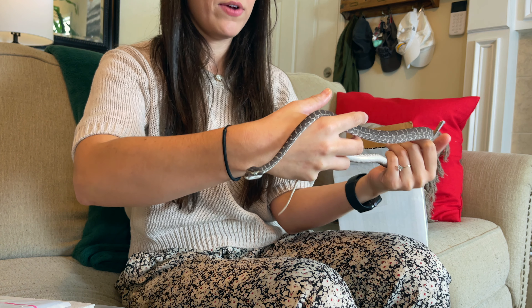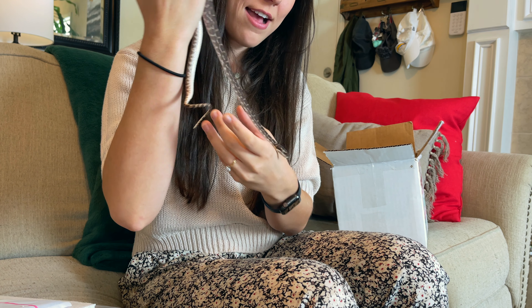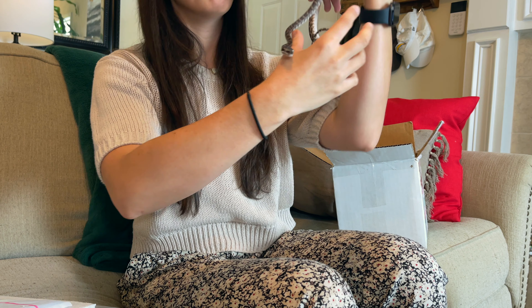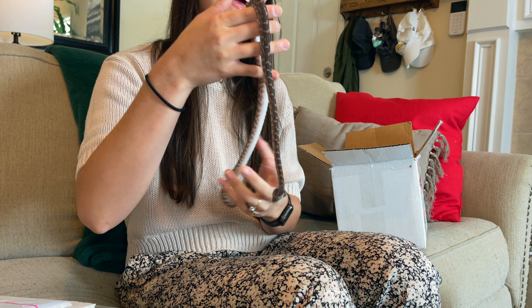Nice packing. Everything's nice and tight. So here is the first snake — this is a female roughscale python. I have a male already from the same breeder, Ralph Palinski of Midwest Serpentarium. I got a male roughscale python from him last year, and this is a female to go with that male. The male is named Mulder, so naturally this girl is going to be Scully.